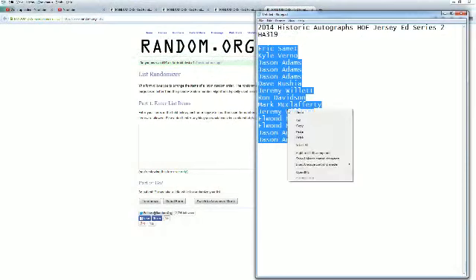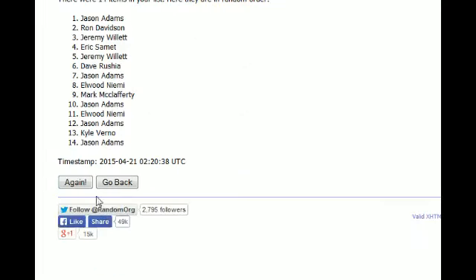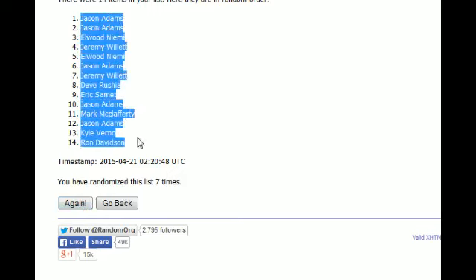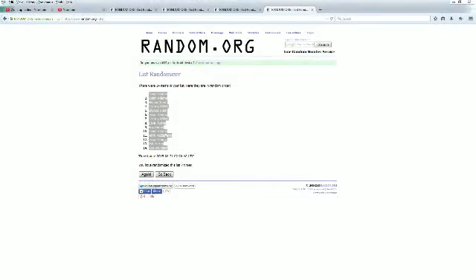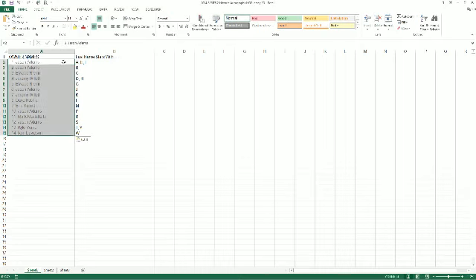Copy and paste this into random.org — randomized seven times. Here we go: one, two, three, four, five, six, and seven. All right, Jason at top, Ron D at the bottom. Copy and paste this into our Hall of Fame Series 2 Jersey spreadsheet — right here, boom.